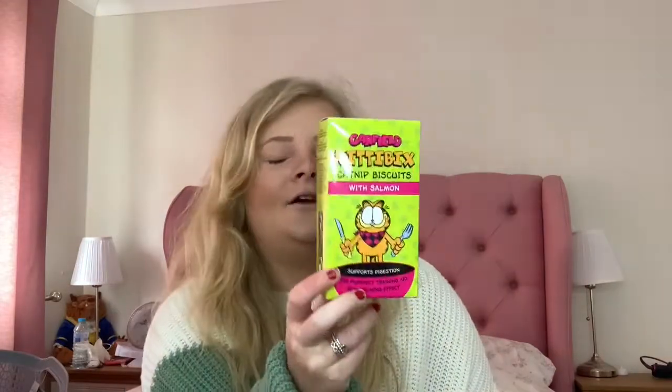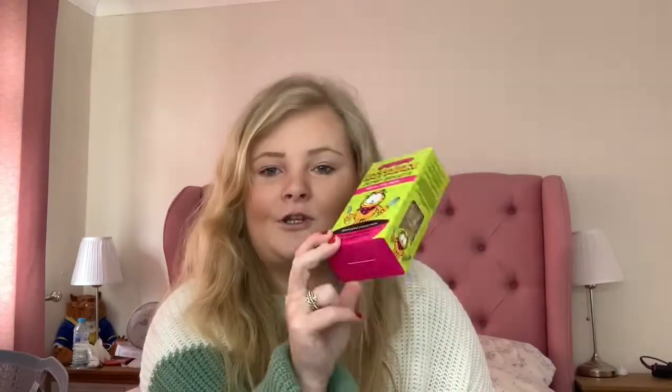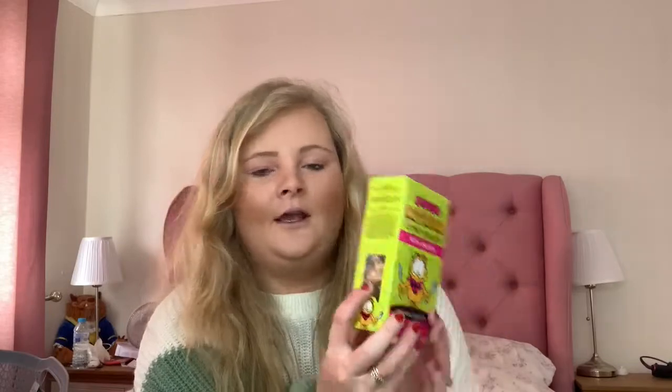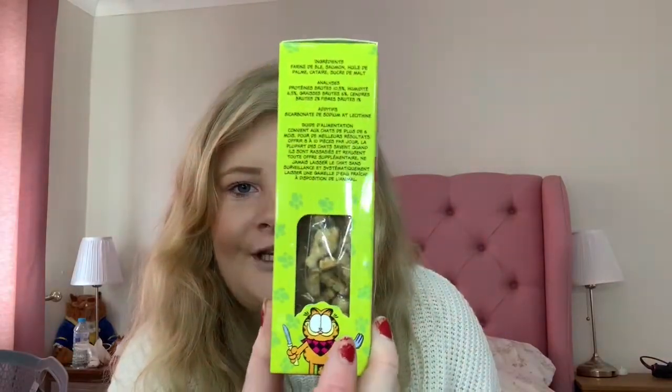This is also part of the Garfield range for cats — catnip biscuits with salmon. They're actually shaped like little fishes, which I thought was so funny. I was definitely going to pick some of these up for my little babies.